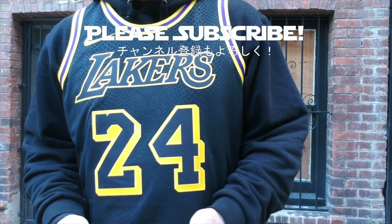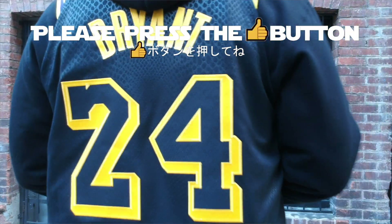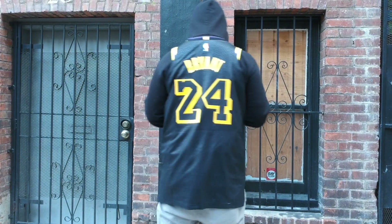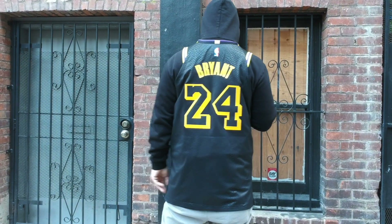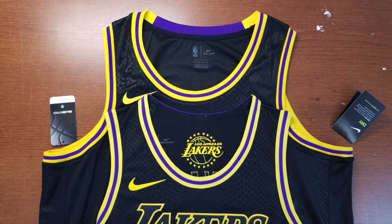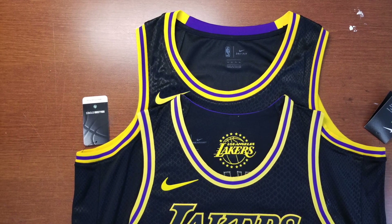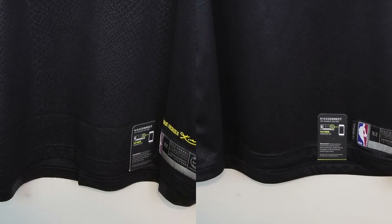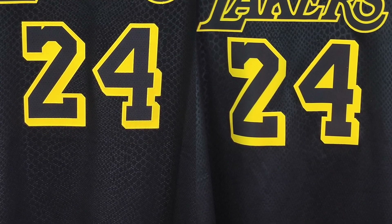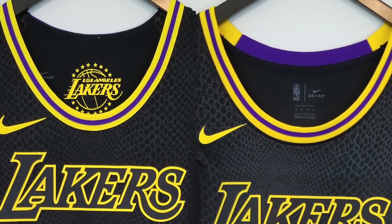Thanks for watching. Don't forget to subscribe to the channel and please press that like button. As you can see in this video, the sizing has changed for Nike's jerseys since the first Icon and Association Edition. I'll be comparing all the jerseys to see from which line they changed their sizing, so please look forward to that — I should be able to upload it in a week or so. Thanks for watching, see you next time.